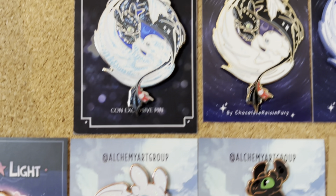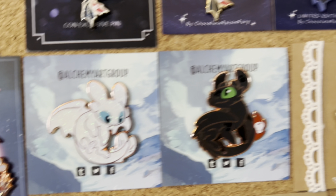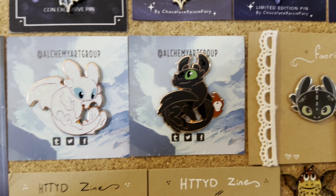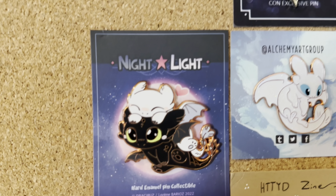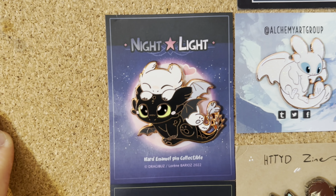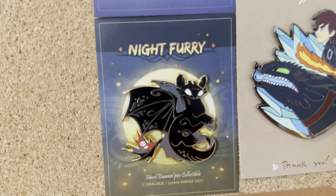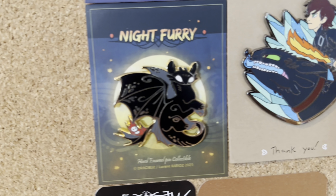By Alchemy Art Group we have this really pretty Light Fury which is glittery, and then Toothless who glows in the dark. Next to those we have the Dredgebus pins — we have this Toothless and Light Fury one which is super adorable, and we have this Toothless which is a really cool art style.